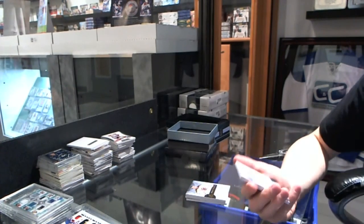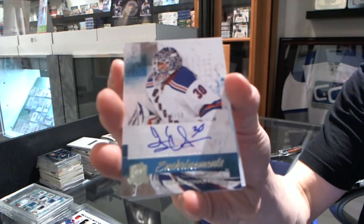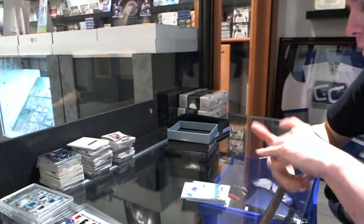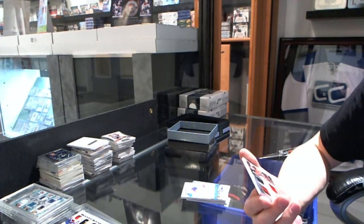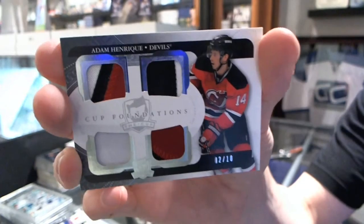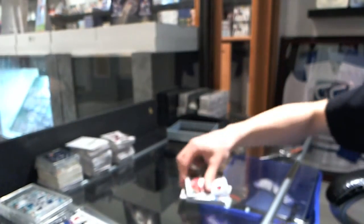We've got a 10-11 Inkredible Shyman's autograph, number 15 of 50 for the New York Rangers, Henrik Lundqvist. And we finish with a Cup Foundations Quad Patch, number 2 of 10 for the New Jersey Devils, Adam Henrique. 2 of 10 for the Devils.